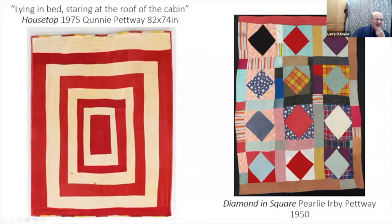Lying in bed staring at the roof of the cabin — so they were abstracting from their surroundings to create the patterns used in many of these quilts. The one on the right is more of a traditional quilt-like approach, but look at the color changes, the changes in the patterns — it's just extraordinary.